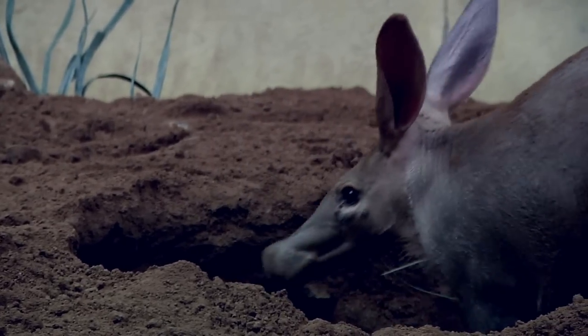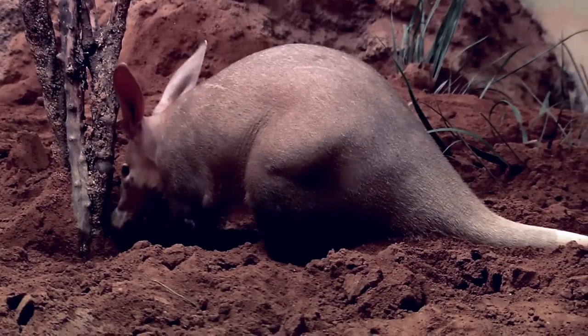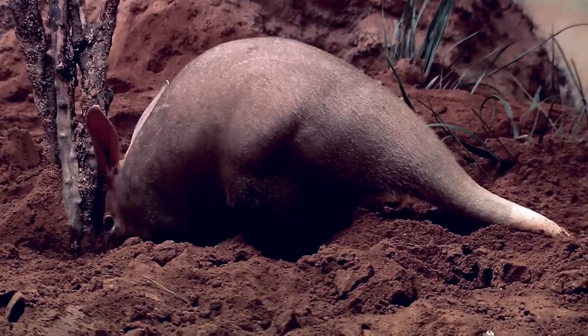They are incredible diggers, and so they have these big claw-like hands with long nails on the ends, and they can dig at about two feet per 15 seconds. So they dig with their front feet, pull it forward, and then take their big webbed back feet and kick the dirt out behind them.